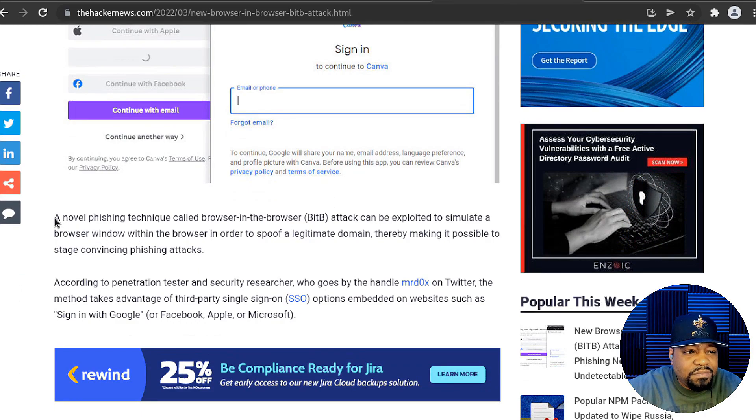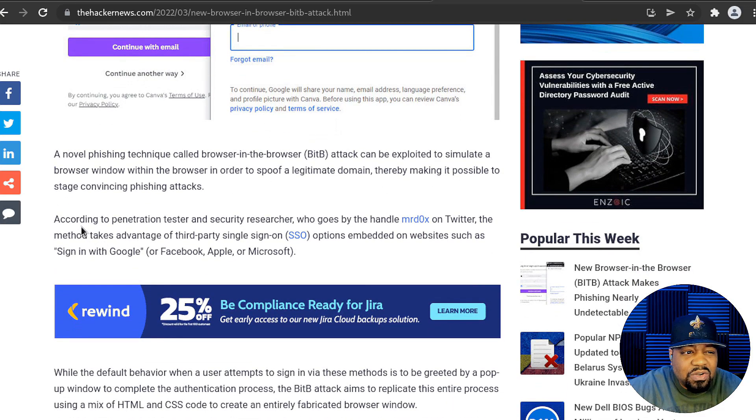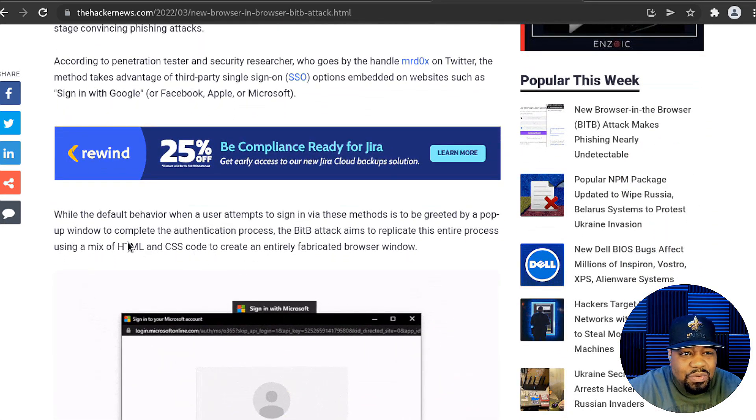The article says: 'A novel phishing technique called Browser in the Browser attack can be exploited to simulate a browser window within the browser in order to spoof a legitimate domain, thereby making it possible to stage convincing phishing attacks.' According to penetration tester and security researcher who goes by the handle Mordex on Twitter, the method takes advantage of third-party single sign-on options embedded on websites, such as Sign in with Google, Sign in with Microsoft, or Sign in with Apple.